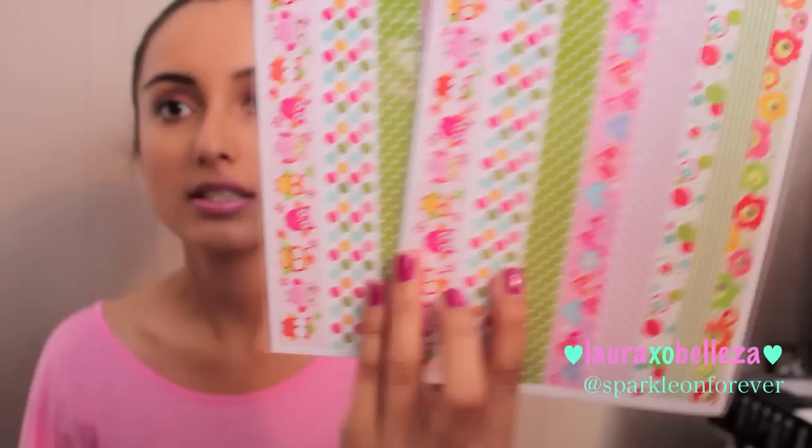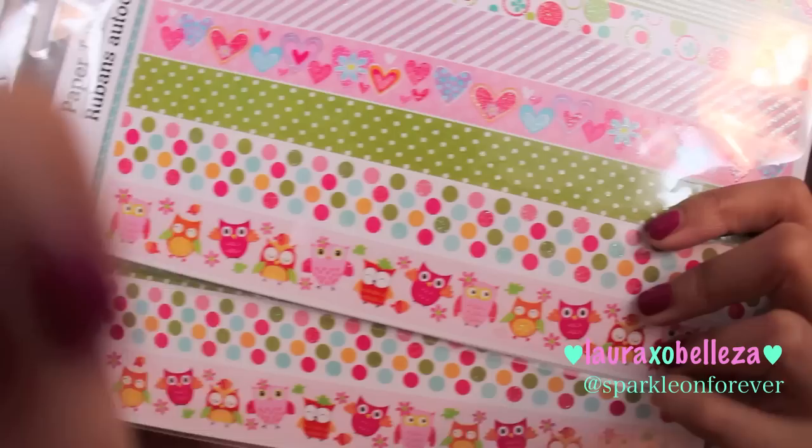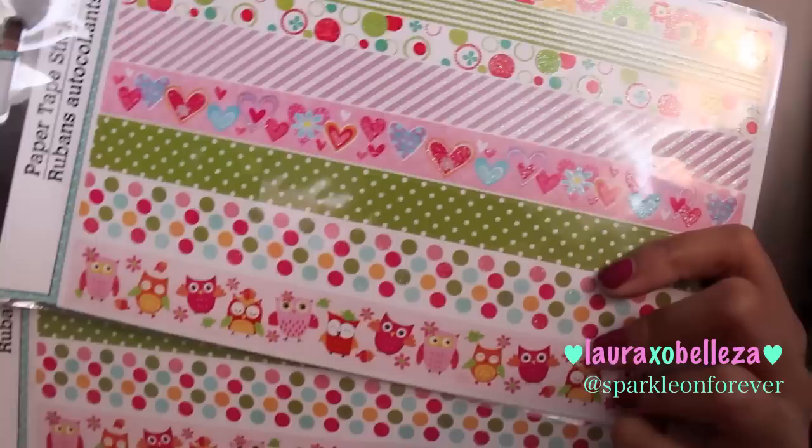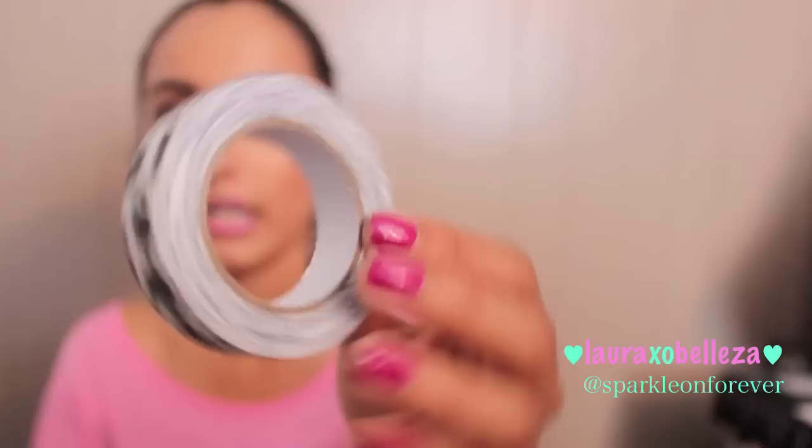I picked up a Minnie Mouse figurine — if you don't know, I love Minnie Mouse, she's seriously my favorite. I also picked up some of this washi tape with little owls on it. I mainly liked the owls. It's also got little polka dots, hearts, stripes, and flowers. I got two of the same kind — this is the red polka-dotted one — and then this floral one.